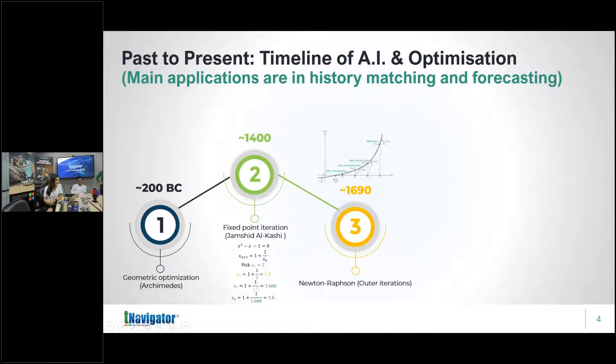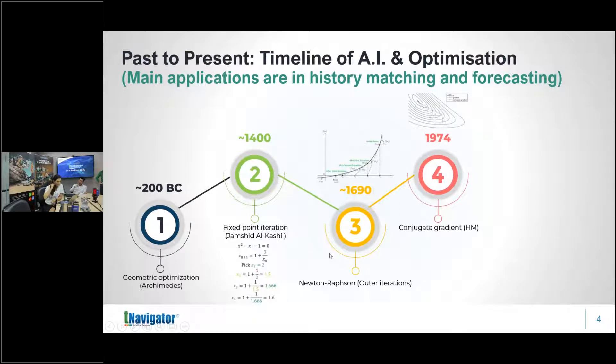Moving into reservoir engineering and reservoir simulation, in the early 1970s one of the first techniques used for history matching was the conjugate gradient method — basically a modification of Newton-Raphson. Instead of multiple steps, the conjugate gradient takes an orthogonal path from the starting point to reach the optimum much more quickly. It is still a gradient search algorithm, just an improvement on Newton-Raphson.